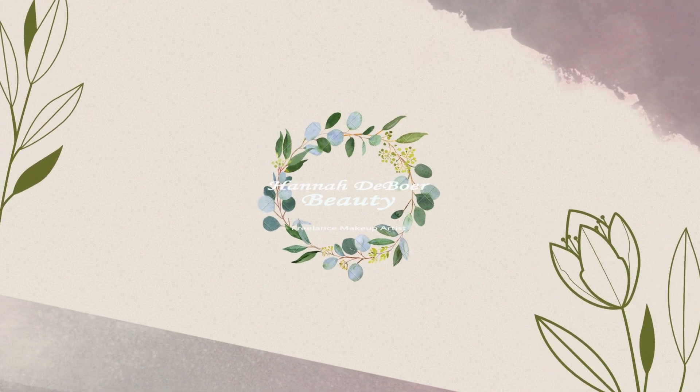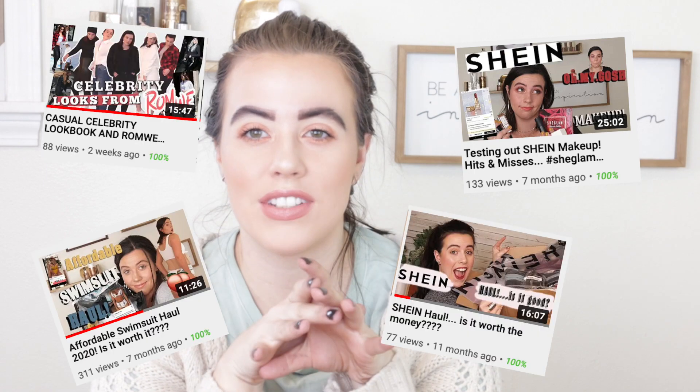Hello everyone, welcome back. Today we are doing a video on Shein — what I still wear from them. I know I do a lot of hauls from Shein, but I wanted to show you guys the items that I use consistently, that are in my closet and on a day-to-day basis, so you know what I'm still wearing from them and from other hauls.